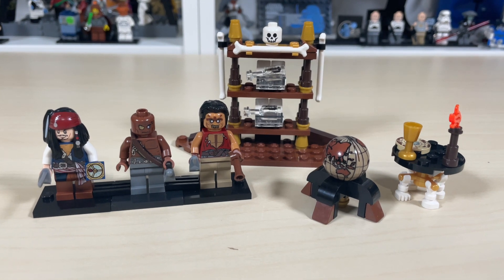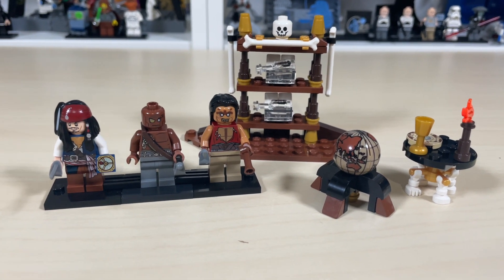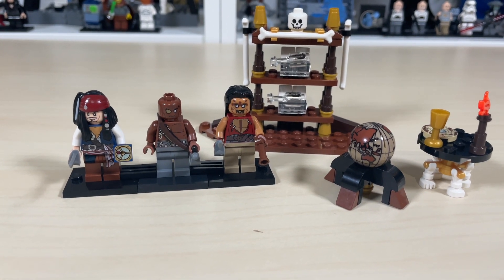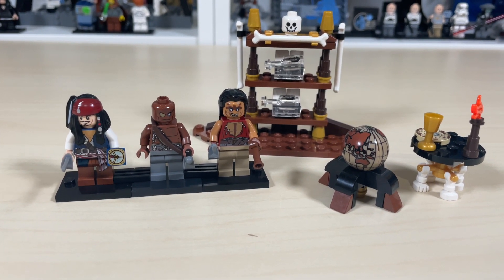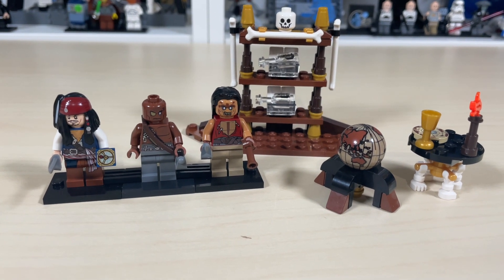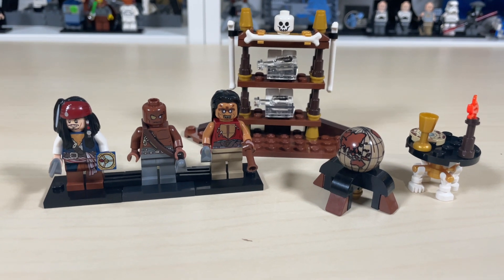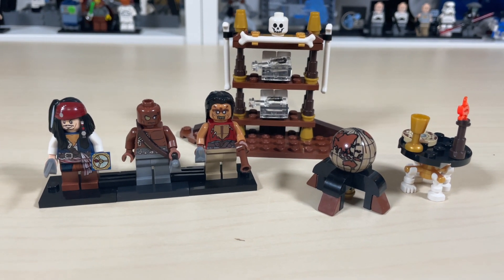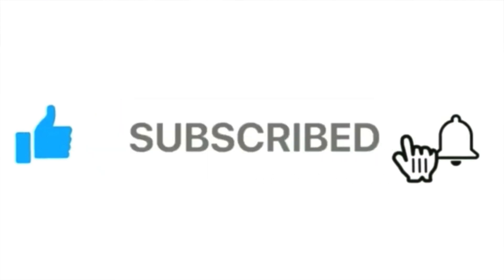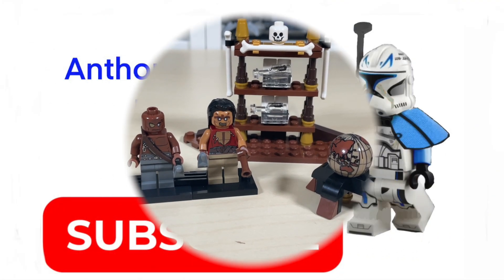Thanks for joining me for this episode of Anthony's Brick Builds. We went over the Pirates of the Caribbean On Stranger Tides Captain's Cabin — really cool set. My only issue is that Blackbeard wasn't included; he was in one or two other sets at the time, but now he's far more rare and hard to come by. Other than that, it's a pretty cool set. Please like, share, and subscribe with notifications on — I'll see you in the next video, have a great rest of your day, bye!